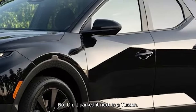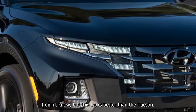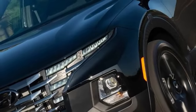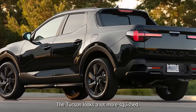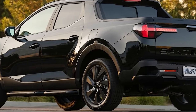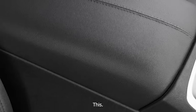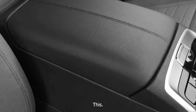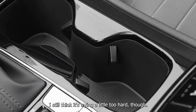I parked it next to a Tucson — this looks better than the Tucson. It's a little more angry, a little more aggressive. The Tucson looks a lot more squished in the front. This looks kind of cool, though I still think it's trying a little too hard.